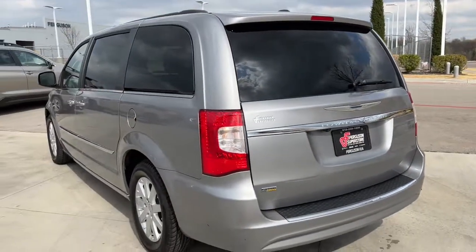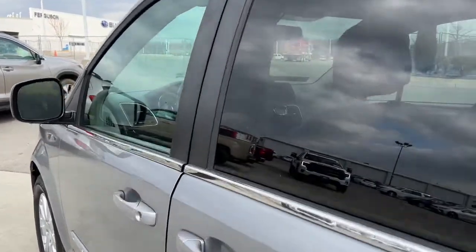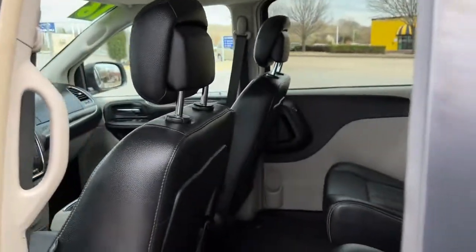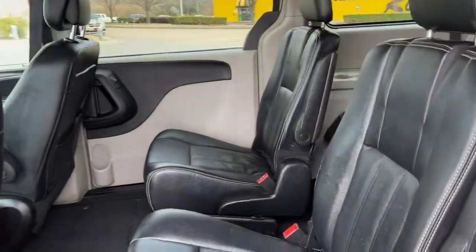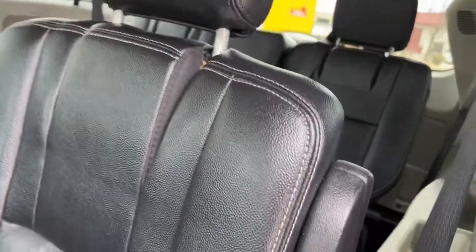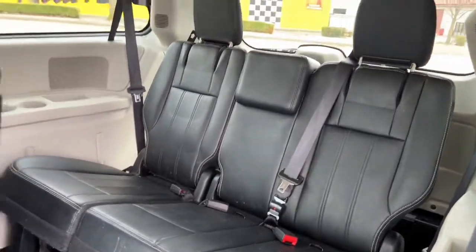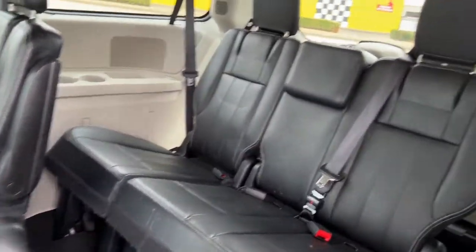Feel calm, cool, and collected in this comfortable Town and Country. Treat yourself to a test drive today. Our staff will toss you the keys and give you an outstanding customer experience. We'll see you next time.